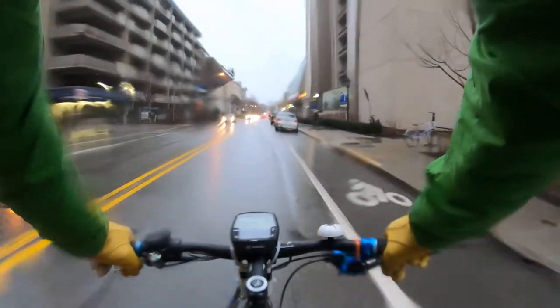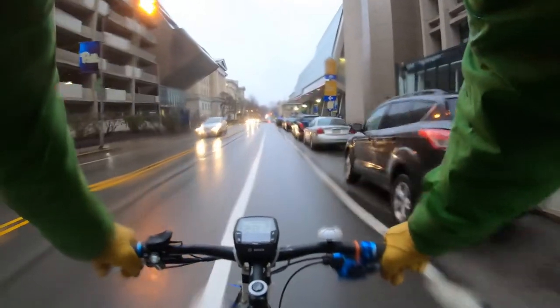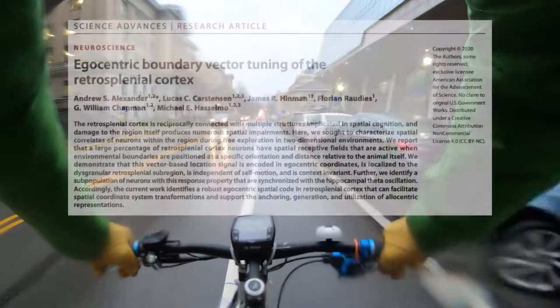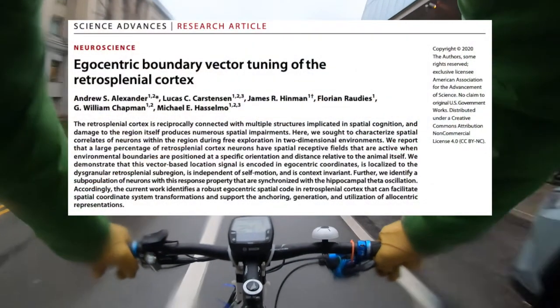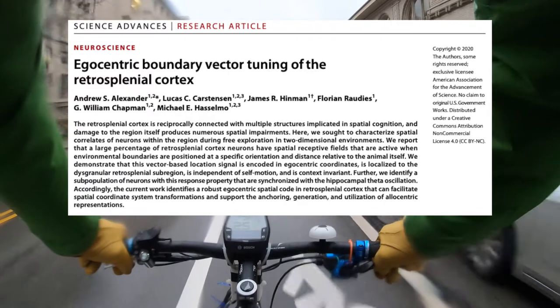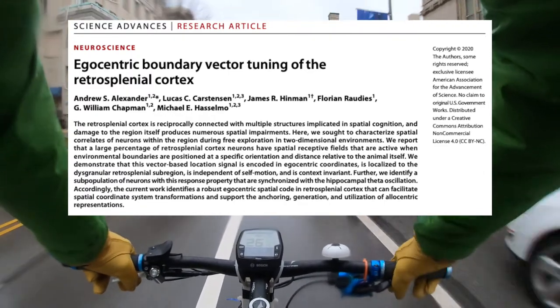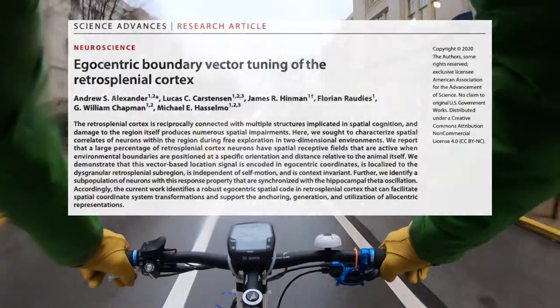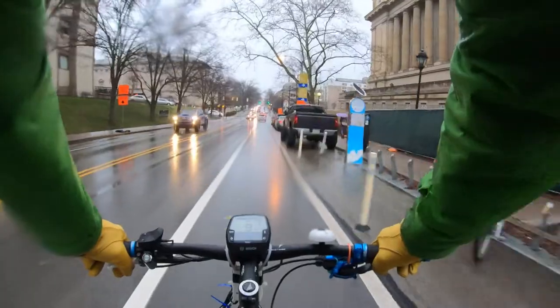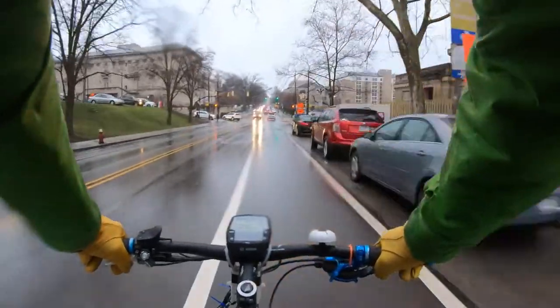Good evening, Pittsburgh and Universe. This is JC on a Bike. My name is JC and this is Journal Club on a Bike. Got another rainy one for you this evening. It is an excellent Science paper by the incomparable Mike Hasselmo lab. Mike Hasselmo has mentored a number of the best young scientists that I look up to nowadays in the hippocampal field.